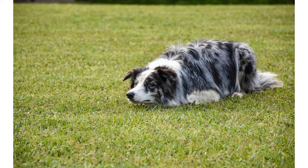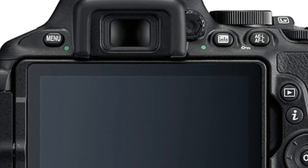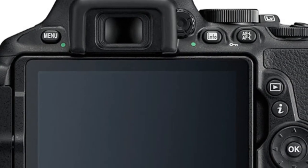The Nikon D5600 is equipped with a range of features that encourages users to capture and communicate their stories. Featuring a vari-angle LCD monitor that flips out and rotates, it is possible to shoot from nearly any angle for greater creative freedom.